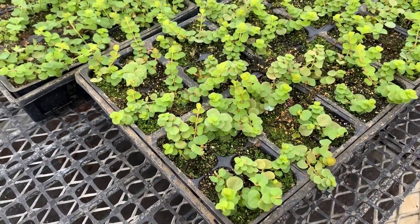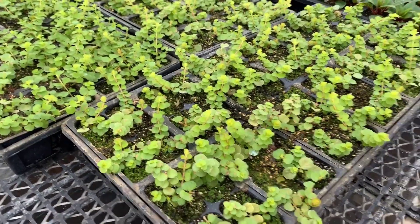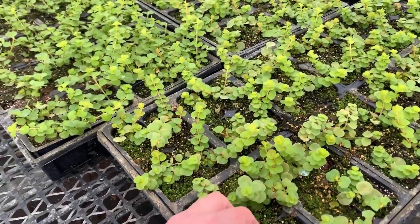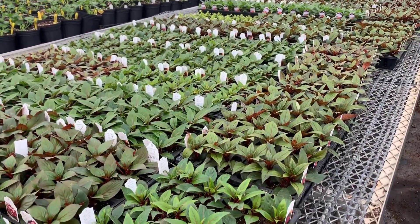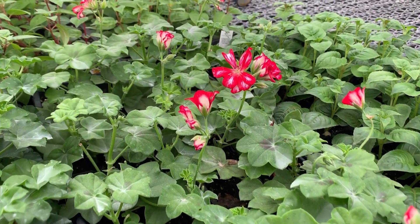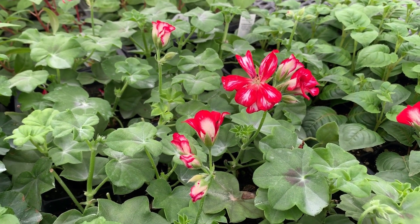Back here in the greenhouse — I know it's loud, sorry, that's the fan — we received more flats and cuttings from a local grower here in Ohio. There's some creeping jenny and a whole bunch of New Guinean impatiens. These will be potted into larger pots and into hanging baskets. We have some ivy geraniums here actually starting to bloom. Aren't those pretty and kind of different? This is called Great Balls of Fire, Stars and Stripes.